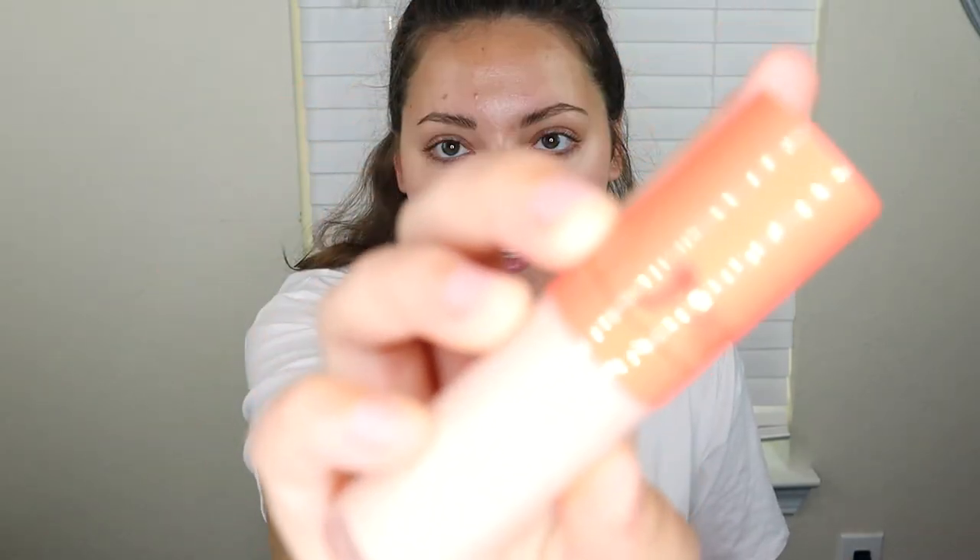First, I am going to take some under-eye corrector, because with any concealer I wear, I'm going to use an under-eye corrector — my circles are that bad. I just don't think it'd be fair to really test a concealer without correcting the way I normally would.